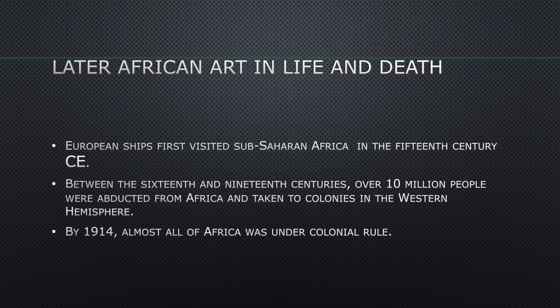European ships first visited Sub-Saharan Africa in the 15th century CE — that's the 1400s. Between the 16th and 19th centuries, over 10 million people were abducted from Africa and taken to colonies in the Western Hemisphere. By 1914, almost all of Africa was under colonial control.